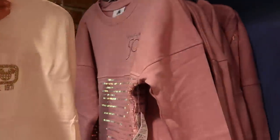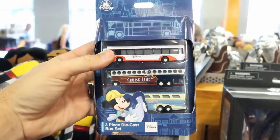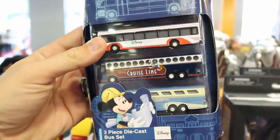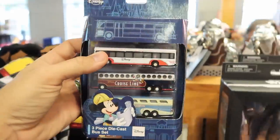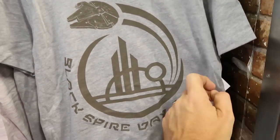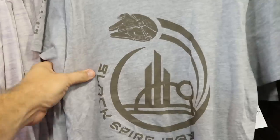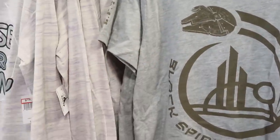Disney is definitely sparkling here at the Character Warehouse. There's also a new three-piece die-cast bus set for Disney transportation — you've got the cruise line and the Magical Express — for $10.99, originally $16.99. Over here are what look like new items: Black Spire Outpost merchandise at $14.99 from $25, with the Millennium Falcon on there — really, really cool.